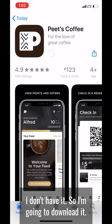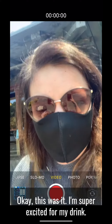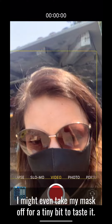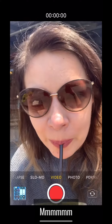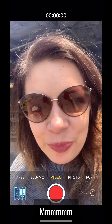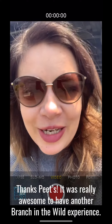I'm super excited for my drink. I might even take my mask off for a tiny bit to taste it. Mmm, thanks Peet's — it was really awesome to have another Branch in the wild experience.